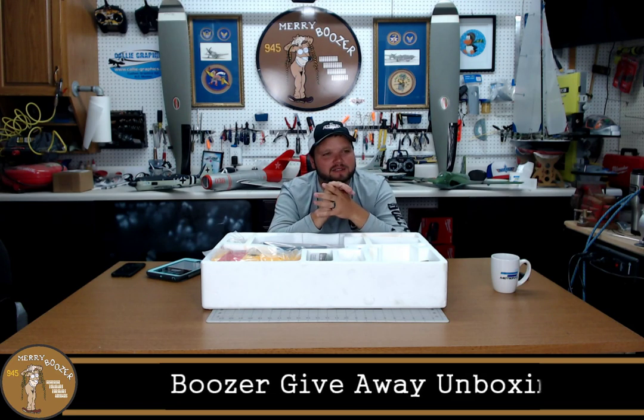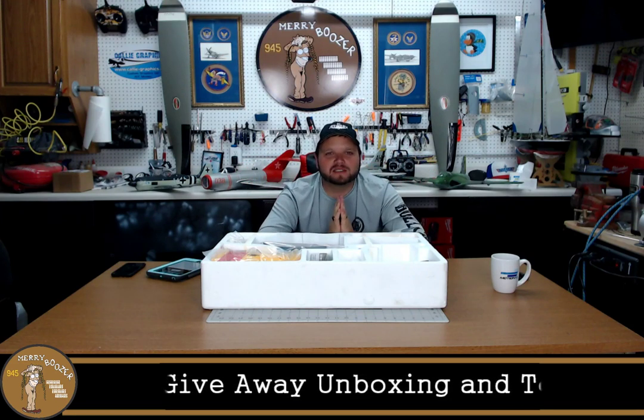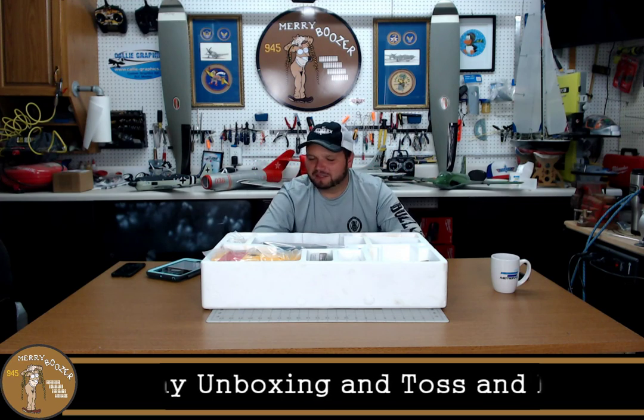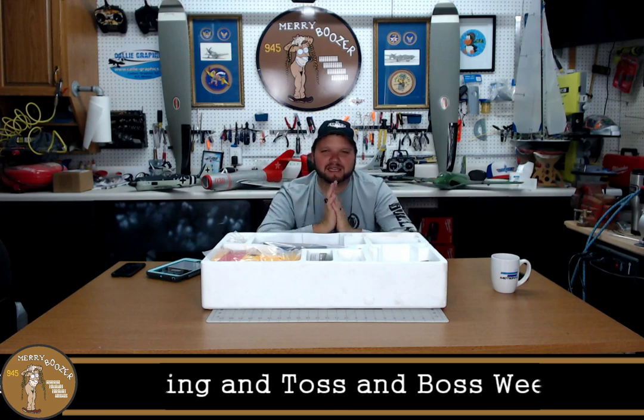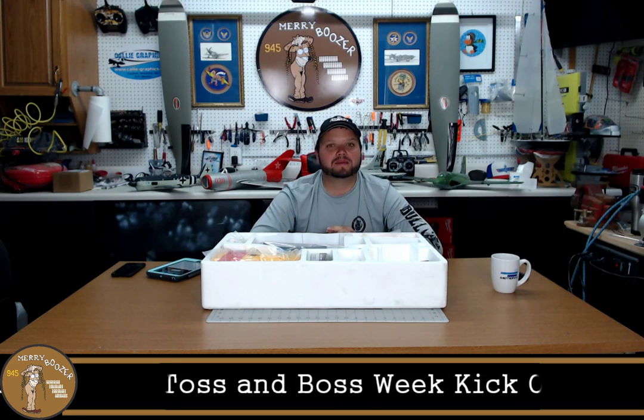Last week, a lot of guys said they couldn't see me very well. We've got some new stage lights tonight, so hopefully you can see us just fine now. Face isn't dark anymore, hopefully. And I know we had the big white airplane on the table last week, and that probably took away from it a little bit too.